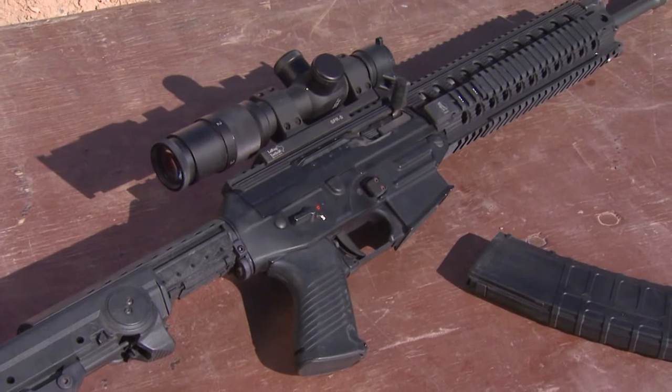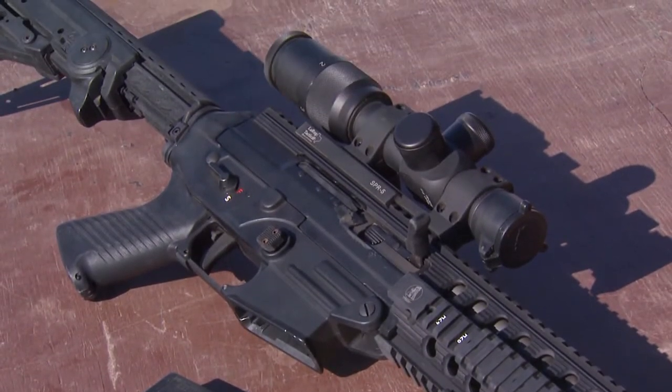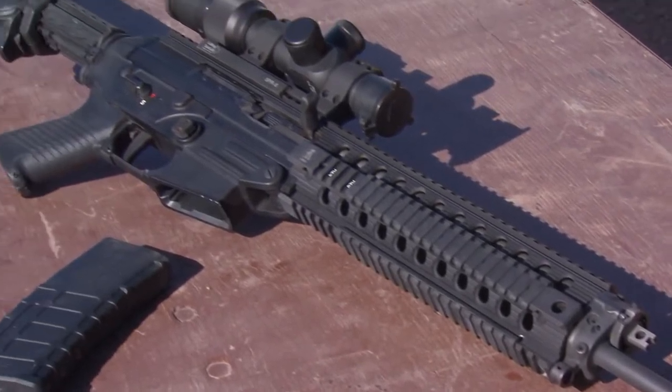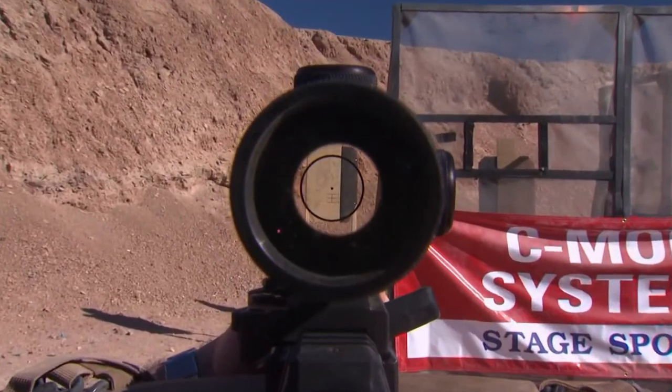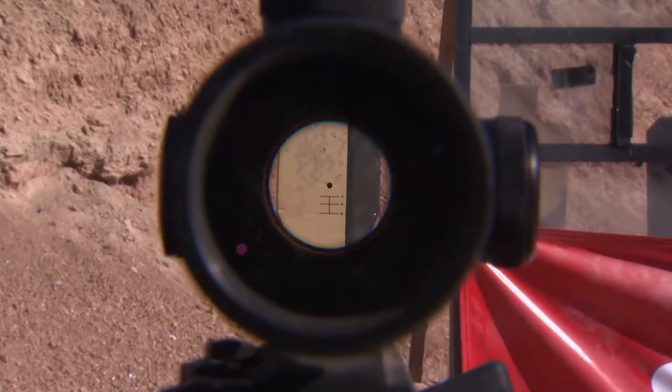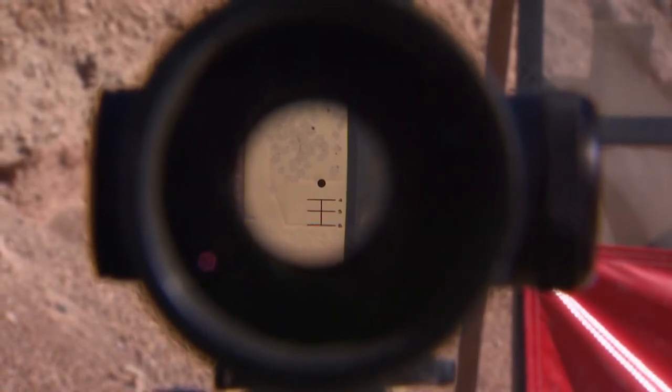Eric has a slick rifle and an even slicker optic on top — a U.S. Optics SN4, which is a 1-4x scope with a true one power, so you can shoot it just as fast up close like an Aimpoint or EOTech. The reticle was designed to be fast up close but still allow long-range precision. It's basically a circle-dot reticle with a three-minute dot, very similar to the EOTech style, but underneath it there are four, five, and six calibrated hash marks for a certain bullet weight and velocity. Once everything is zeroed, no dope adjustments are needed — you can shoot any target from close range to 600 yards without making any scope adjustments.